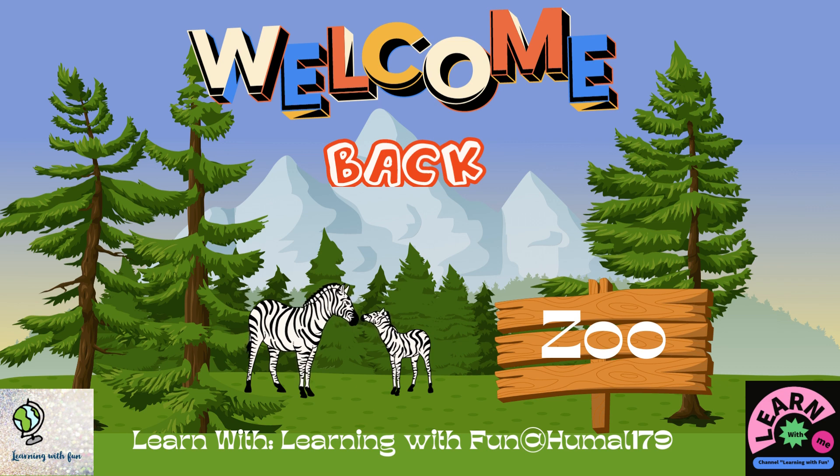Hello friends, welcome back to my channel. I hope you're fine and enjoying my videos, but don't forget to subscribe, because learning is so much fun!